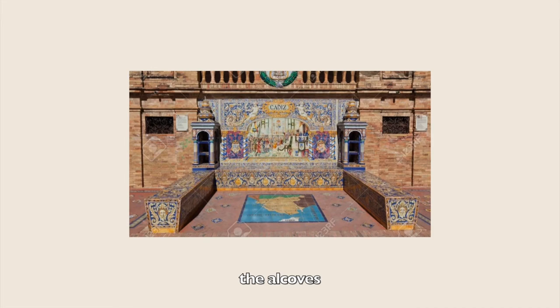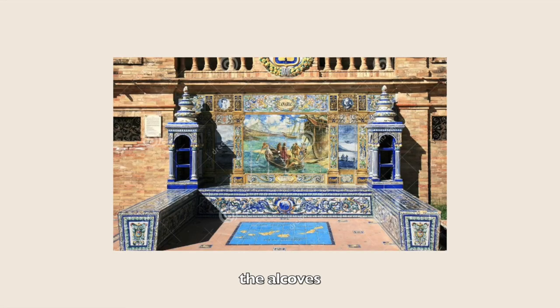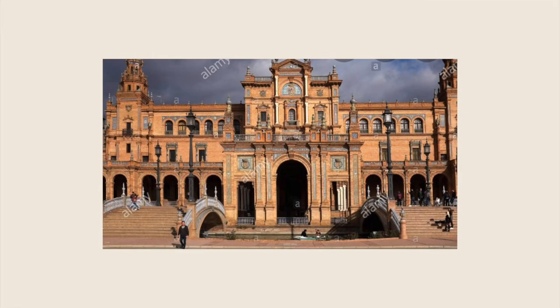Each alcove is flanked by a pair of covered bookshelves said to be used by visitors in the manner of a little free library, and each bookshelf often contains information about its province. Today Plaza de España mainly consists of government buildings, with central government departments located within it.